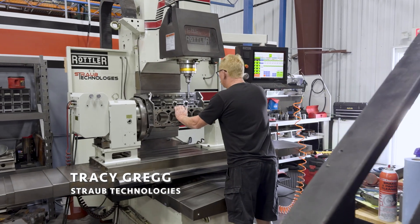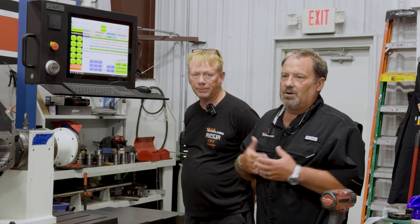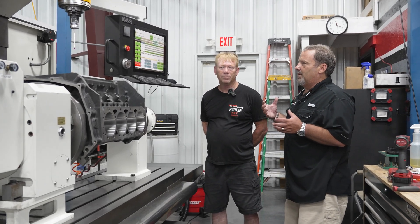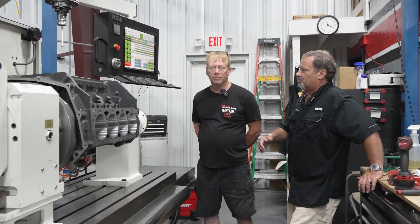We're here at the F69 with Tracy Gregg. Tracy has a very extensive history in this industry — he worked for Roy and Alan Johnson when they were running Pro Stock. Tracy has done CNC work on blocks on standardized CNC equipment, but not on the Rottler. Tracy, since you've come to work here, what do you feel are the advantages with the Rottler over what you've done in the past as far as programming?